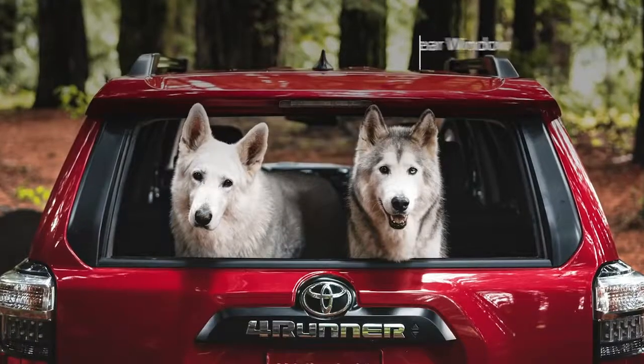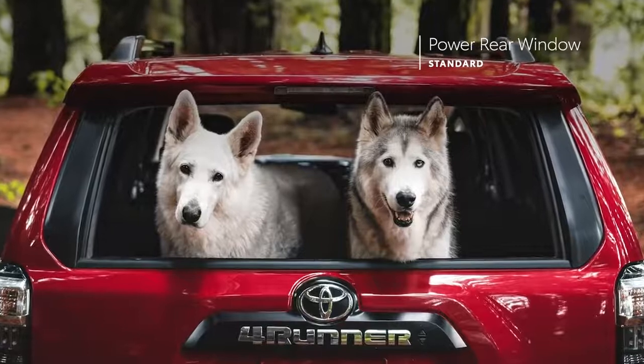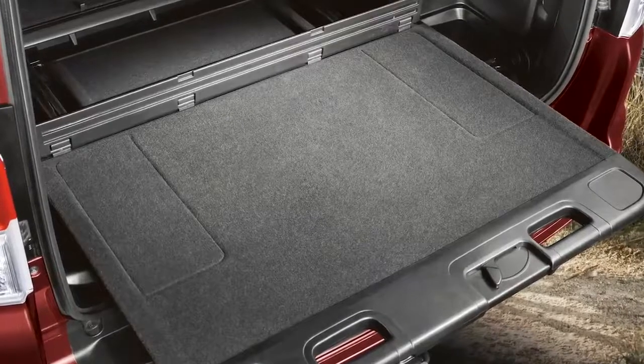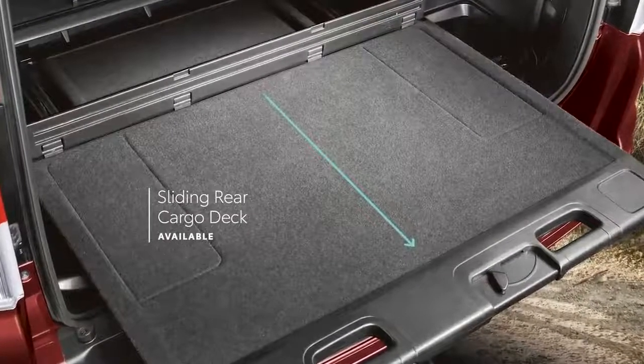With 4Runner's signature power rear window standard on all models, it's easy to grab gear at a moment's notice. And if you need a sturdy surface when camping or tailgating, 4Runner can be equipped with a pull-out cargo deck that supports up to 440 pounds.